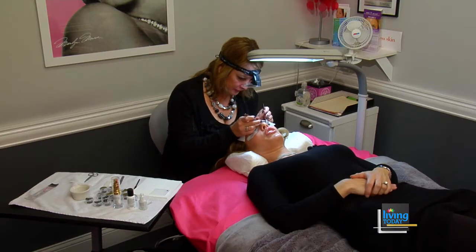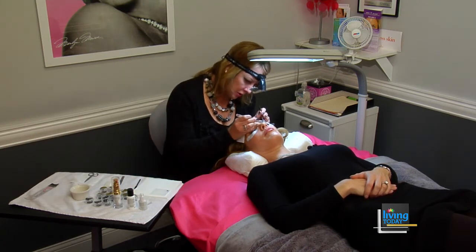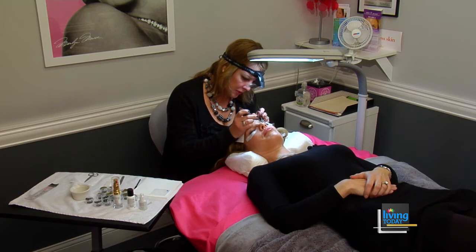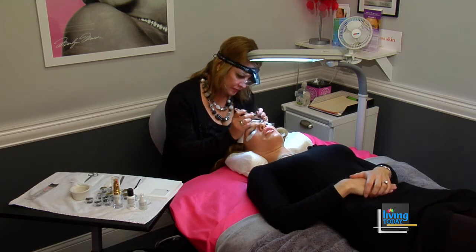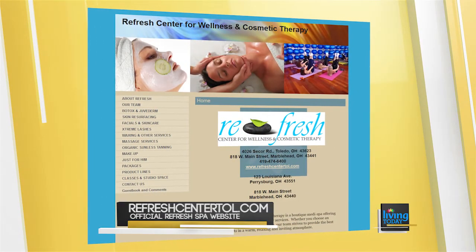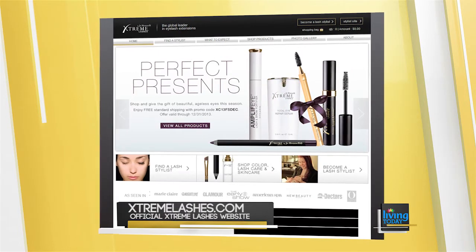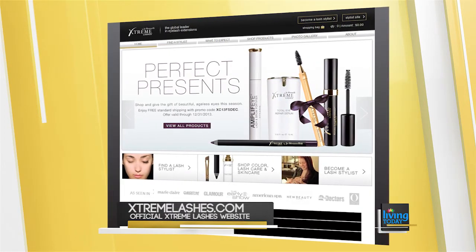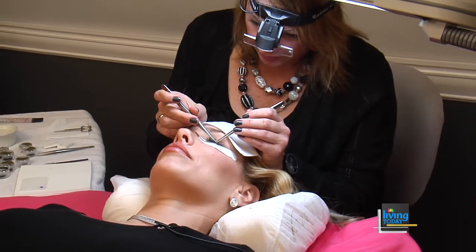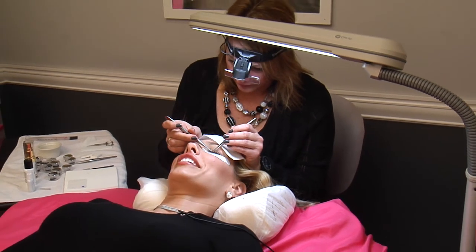For maintenance, you'd need to come in for fills every two to three weeks to maintain the volume. Some clients can go as long as a month, but that's not too common. If you'd like information on this service, you can visit the website at www.refreshcenter.com, and you can also visit the Extreme Lashes website for plenty of information. They also have a Facebook page under Refresh Center for Wellness and Cosmetic Therapy.